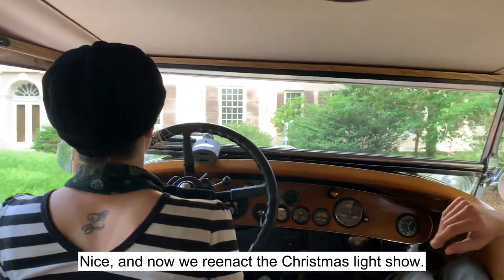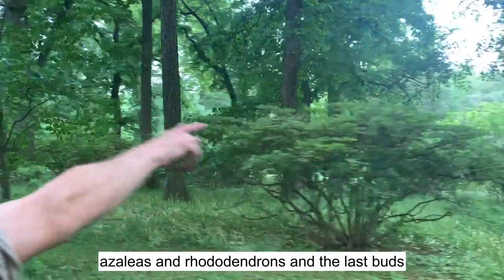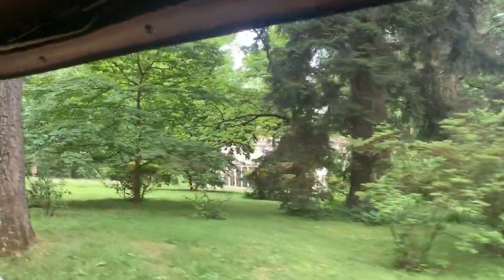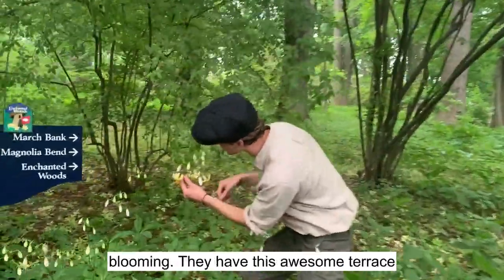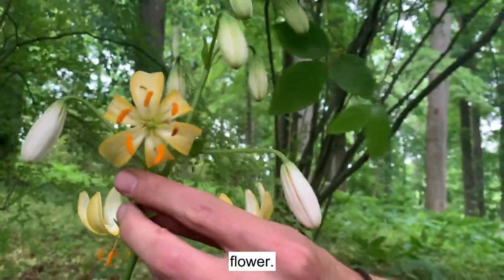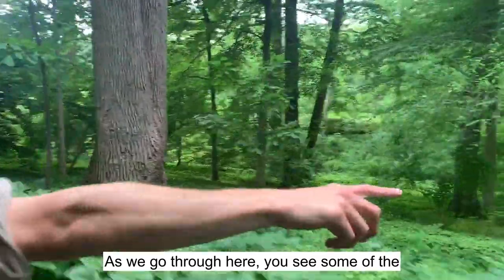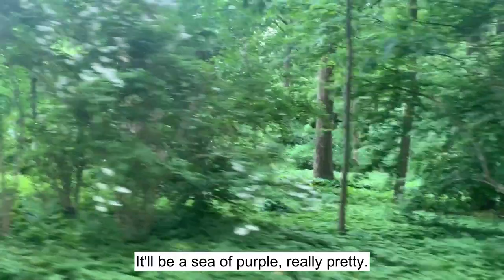And now we reenact the Christmas light show. As we drive by, there are a couple of azaleas and rhododendrons with their last buds here. So we hopped out quick — we have a few of these martigan lilies blooming. They have this awesome terraced bloom; they kind of look like an alien civilization, with a great yellow and orange flower. See, the pollen gets on you so easily. As we go through here, you see some of the goat's beard and then all of the hostas that will be blooming by July — it'll be a sea of purple. Really pretty.